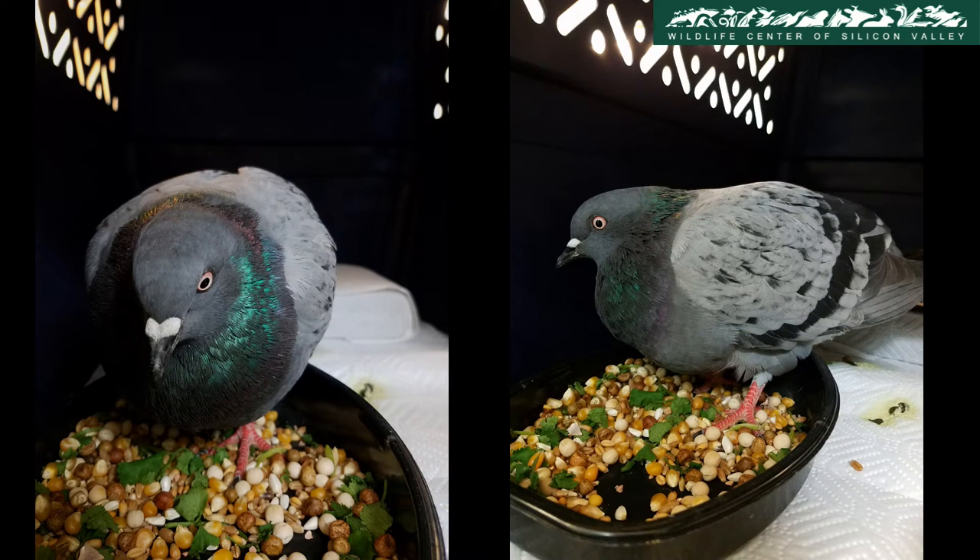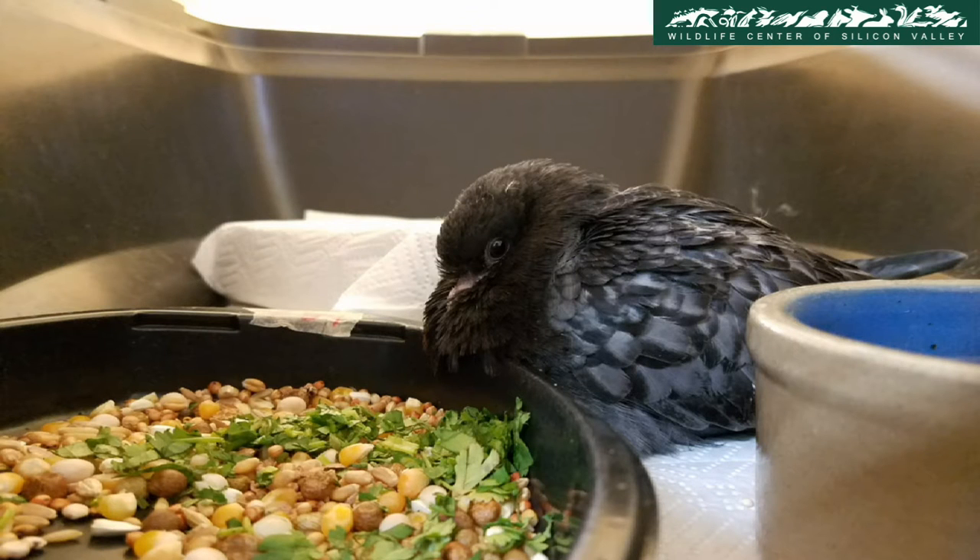Once the area of injury has been determined, the pigeon is put in an enclosure with clean water and food. The volunteers strive to make sure each pigeon has plenty of food and water and a quiet atmosphere for the pigeon to recover.